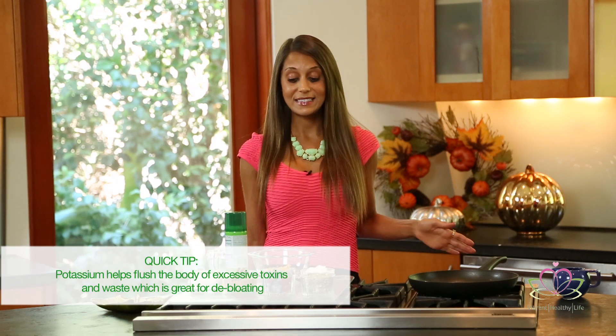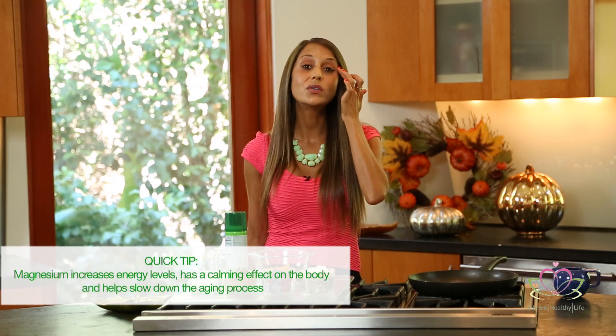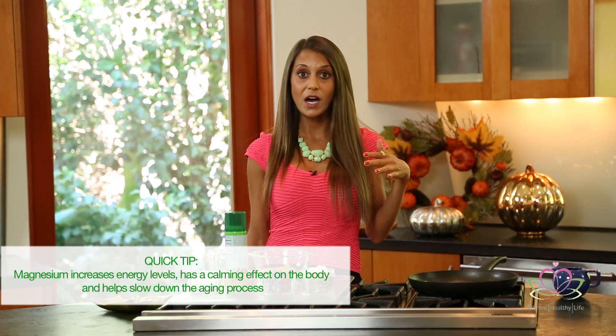Being sick is not my cup of tea. We have potassium — I always get questions about how to beat the bloat over the holidays, and potassium is fantastic for that. It helps flush the body of excessive toxins and waste. There's also magnesium, which is fantastic for those pesky crow's feet and fine lines — it helps slow down the aging process and is also energizing. There's fiber to keep you full longer, and myth buster: we need healthy carbohydrates for energy. Pumpkin is one of my favorite healthy carbohydrates.